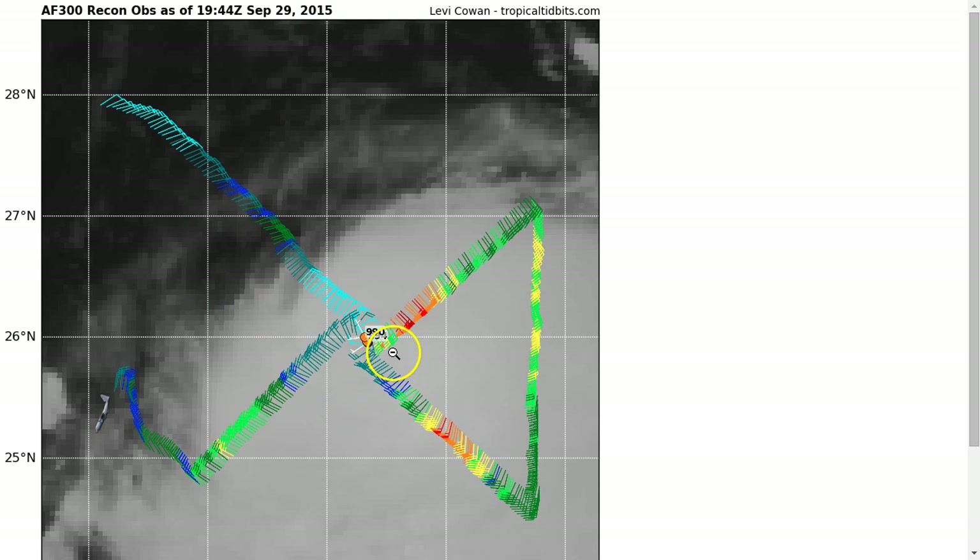This was the recon mission from earlier a few hours ago. It went through and found a pass of 990 millibars in the center. It fell 4 millibars during the course of the mission — during the two passes — indicating that this storm was rapidly intensifying during the time the plane was in there. You see these red barbs indicating 60-knot, about 70 mph winds at flight level on the eastern side of the system, again indicating that this has strengthened a lot since yesterday.